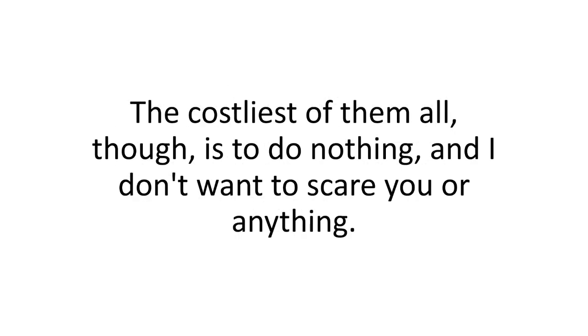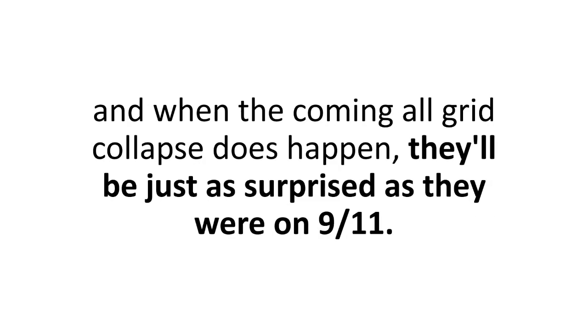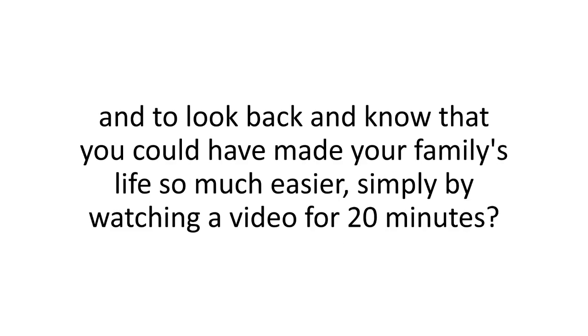The costliest option of all, though, is to do nothing. The truth is most people will just sit there and watch what the corporate media decides to broadcast as reality, and when the coming all-grid collapse does happen, they'll just be as surprised as they were on 9-11. How would it feel to be stuck in a severe crisis and look back knowing you could have made your family's life so much easier simply by watching a video for 20 minutes?